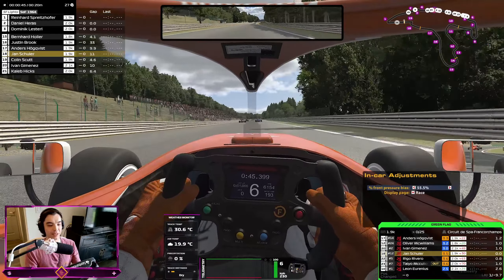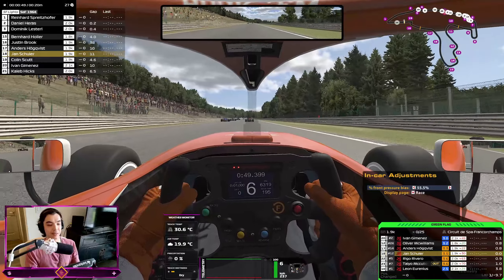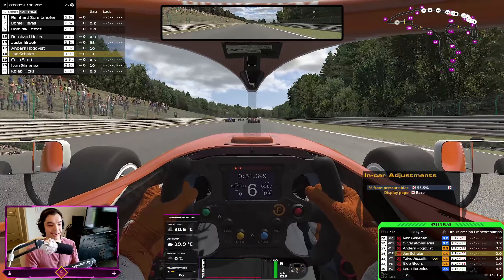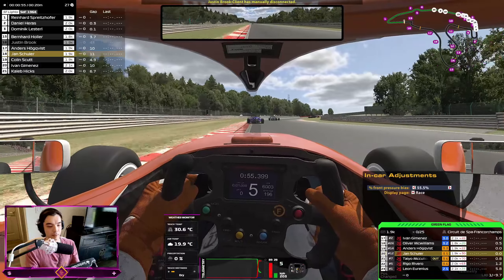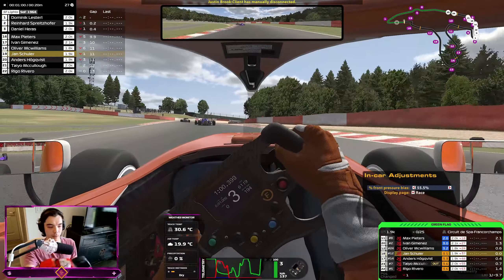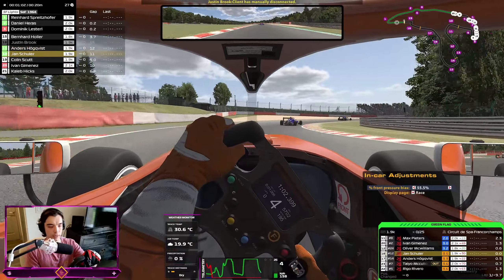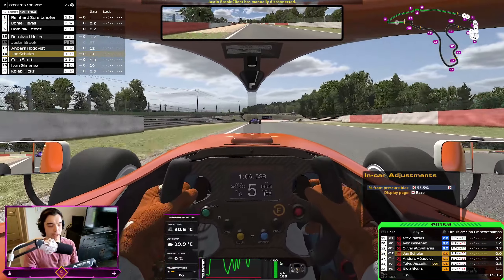There I was thinking it would be a nice introduction to the Super Formula Lights, and we end up stationary into the Source. Anyway, head down — what a crazy start. Cold tires on lap one, minimal grip, but there we go.